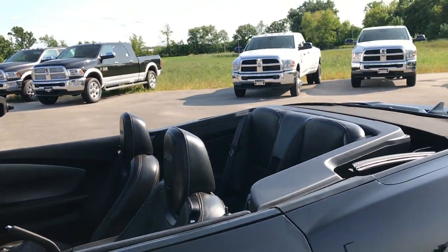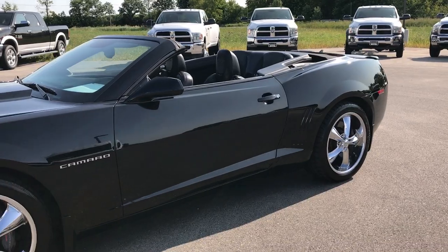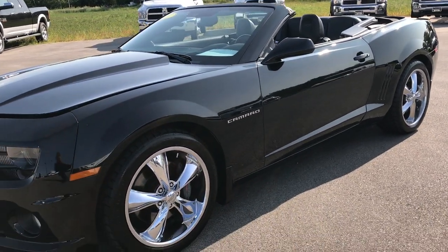Heated mirrors. This is how the car looks with the top down. I think it looks way better with the top down than up, but that's just my opinion.